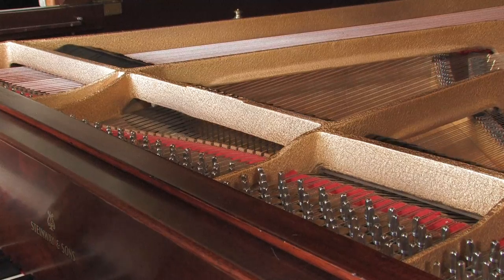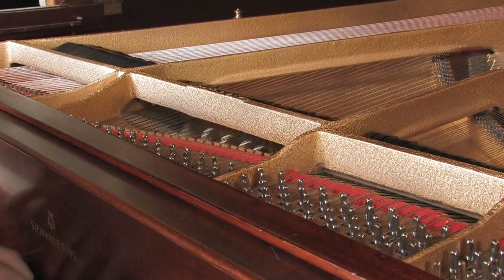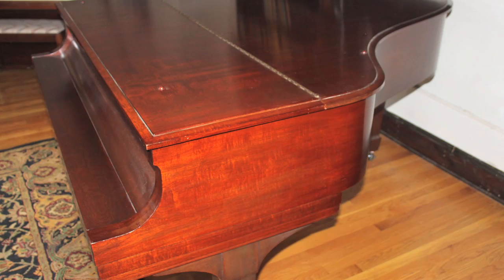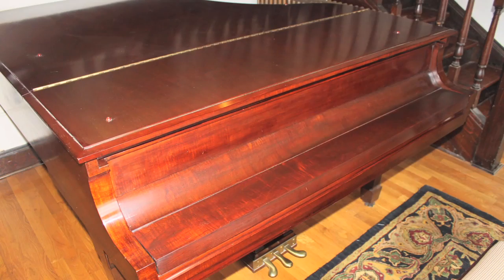It's been recently rebuilt and restrung. The action is 100% original, and it has a beautiful brown mahogany case with the original matching bench.